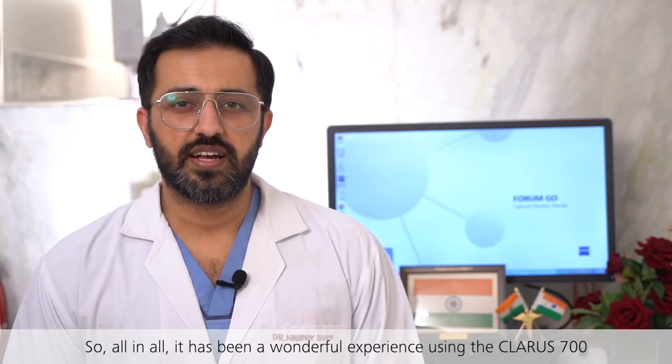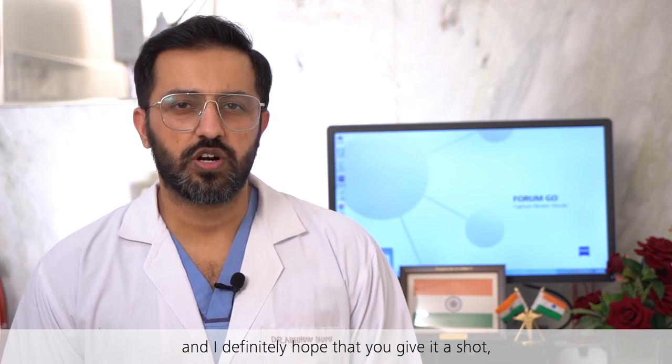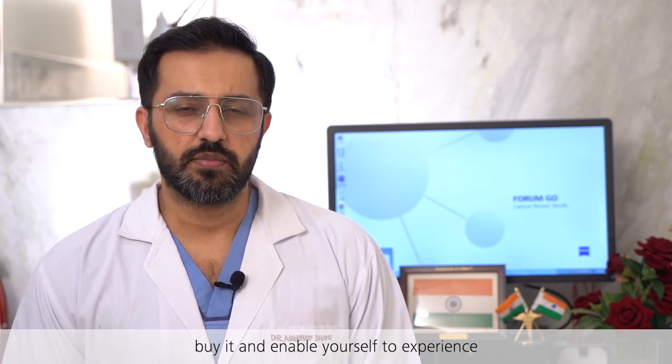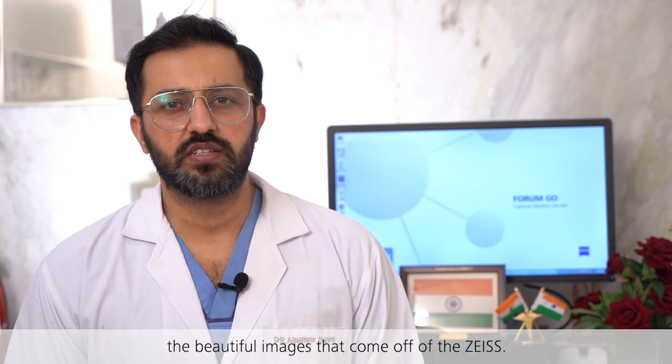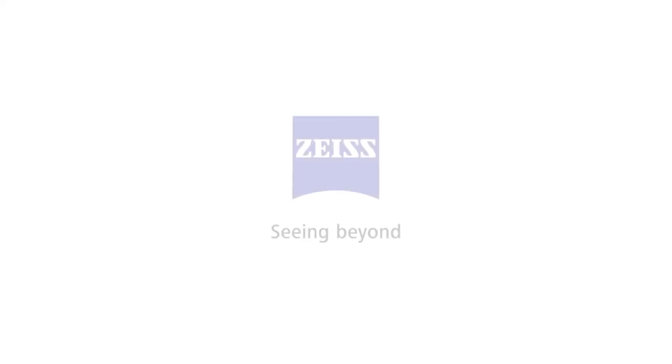All in all, it has been a wonderful experience using the Claris 700, and I definitely hope that you give it a shot — buy it and enable yourself to experience the beautiful images that come from Zeiss. Thank you.